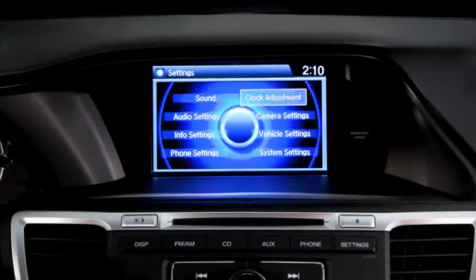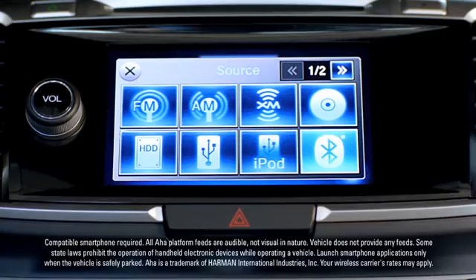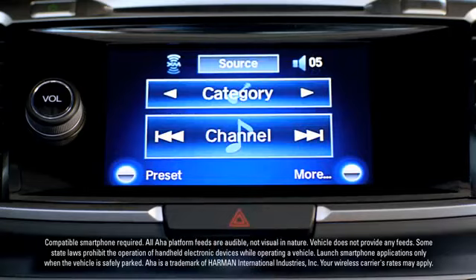IMID is the command center for the countless ways you can customize your Accord's displays and settings. EXL and above models are built with XM Radio and HondaLink, which features AHA compatibility and mobile email.